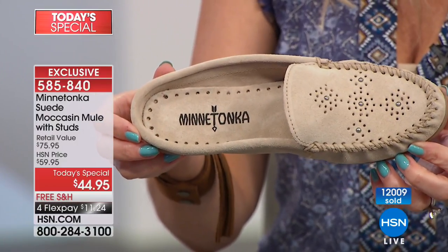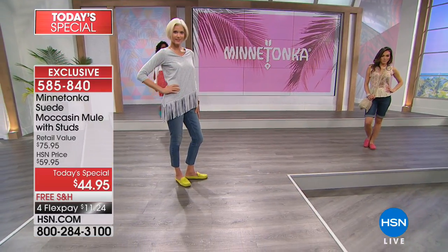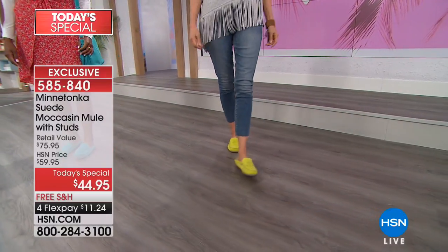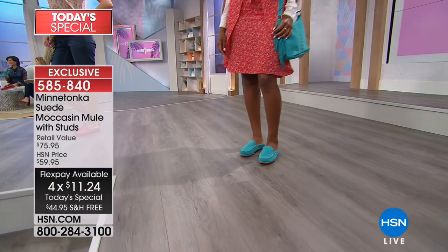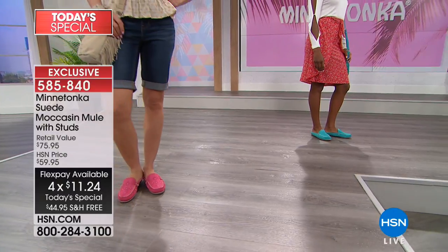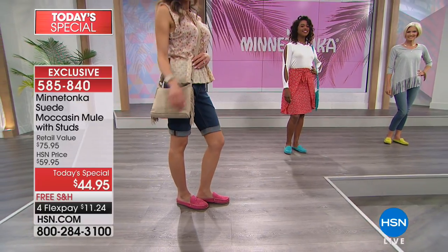Over 12,000 pairs of our today's special have been spoken for. Congratulations to those picking up several — whether a neutral like black, stone, or dusty brown, or a pop of color like the citron. Just $11.24 on any major credit card, debit card, or PayPal brings it home with free shipping and handling. We're your personal shoppers here. You may work on your feet all day and want something comfortable, easy, breathable, and fashionable to slip into when you get home.